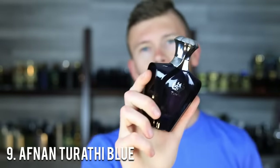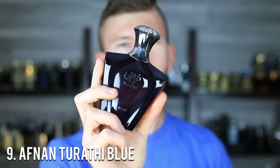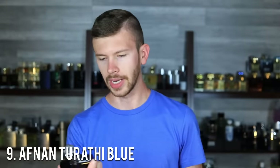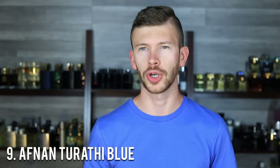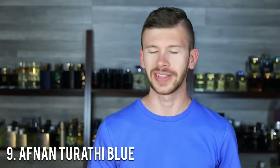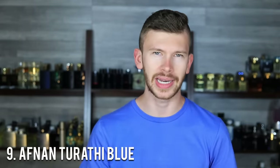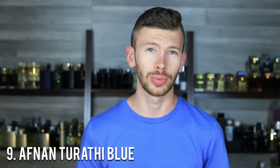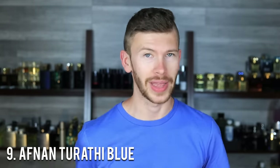Number 9, we have Afnan Tarathi Blue, which is a clone of Bulgari Tiger. This one focuses heavily on grapefruit, musk, and woods. It might not look like a summer scent on paper, but when you get it on skin you realize it has a really nice bright sparkle and pop from that grapefruit — it is the star of the show. It's a nice fresh musk too, and it smells amazing when it's warm outside. You might want to pick your days — 110 degrees on the hottest days might be a bit much — but on a cooler summer day or in climate-controlled environments, this is perfect.